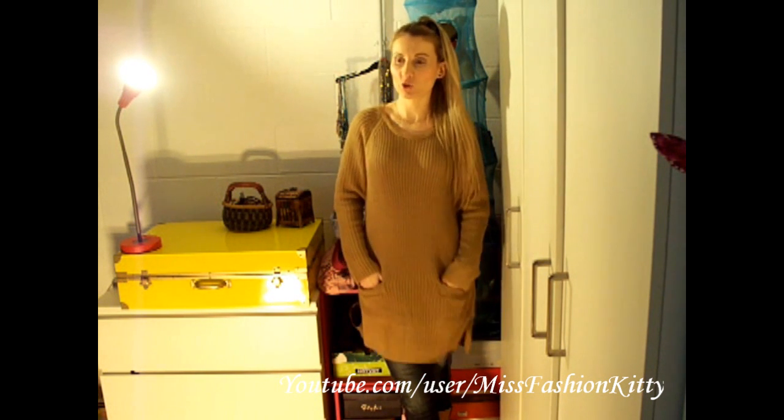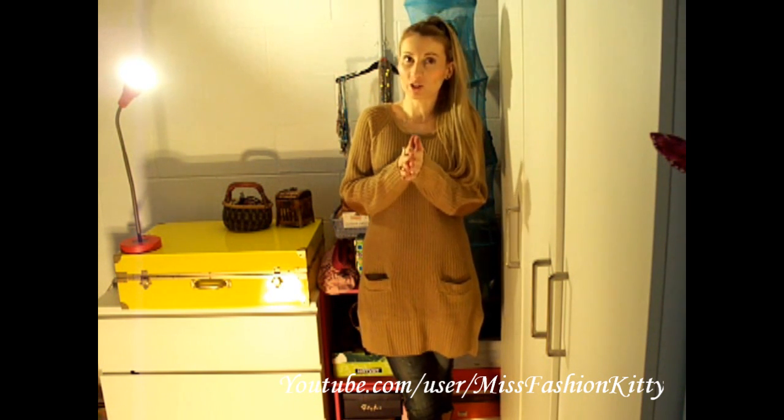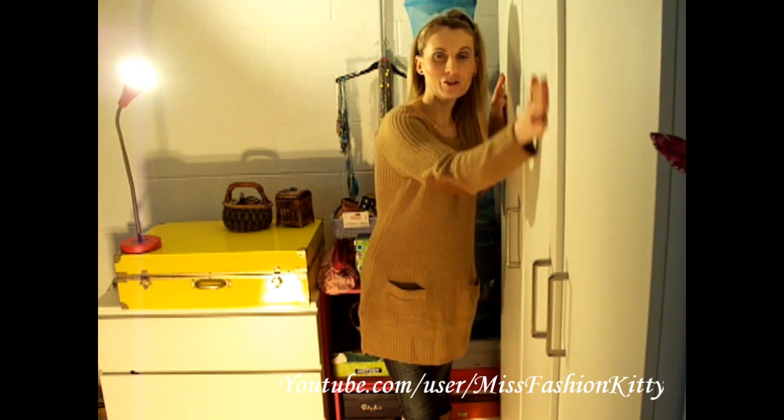Hello my lovely viewers! In today's fashion video I'm going to show you some outfits appropriate for winter time — some for a milder winter, some for when it's really cold. I believe you will find this video interesting. These were my inspiration to put together some new outfits out of garments I just recently bought and some I already had in my wardrobe. Just stay tuned and enjoy!